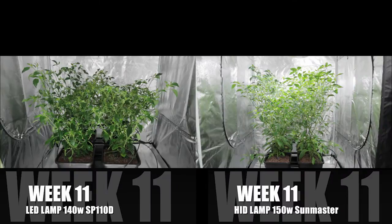Here are both this week's LED4 and the HID4. You can see the clear height difference, a difference which is reiterated by the flower count.